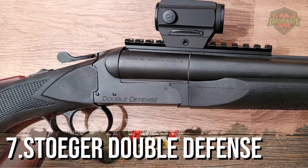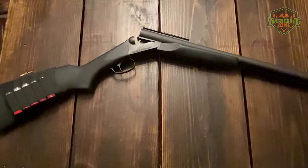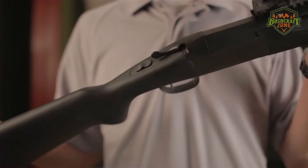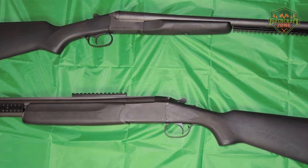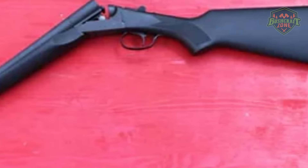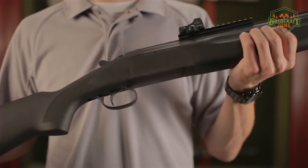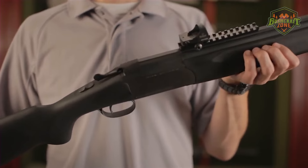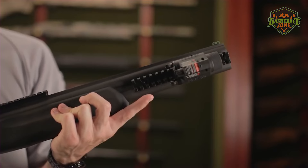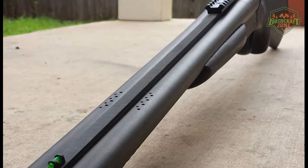The Stoeger Double Defense shotgun starts our list with its practical design and robust performance. It's a side-by-side shotgun built for the pragmatic shooter who values simplicity and reliability. The Double Defense is notable for its straightforward, no-nonsense design, featuring 20-inch barrels and a sleek black finish. This shotgun is tailored for home defense, with its manageable size and quick-handling characteristics. It also comes equipped with a rail system for mounting optics or other accessories, a unique feature for a side-by-side shotgun that adds to its versatility.